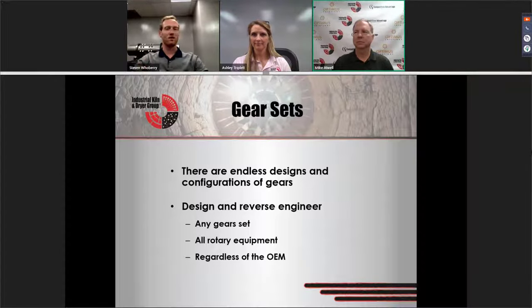Just another point on that: sometimes we've been out there and customers say, 'We need a new gear,' and we go out and tell them, 'Well, it really doesn't look as bad as you think it is.' Sometimes going out there isn't just about selling new parts — it's about just giving you the engineering knowledge that we have. We're not always out there trying to do that.